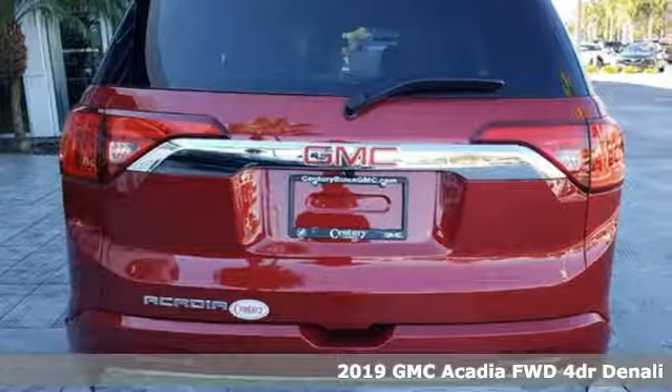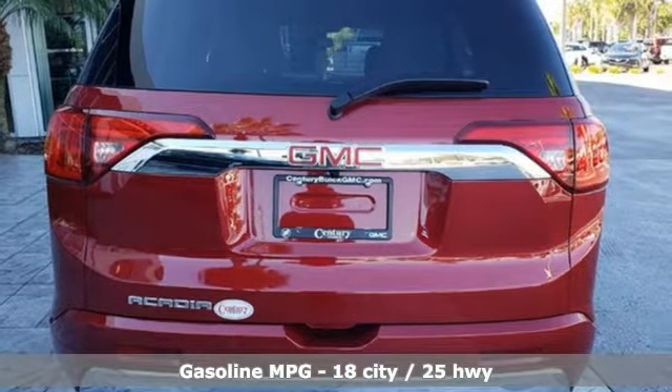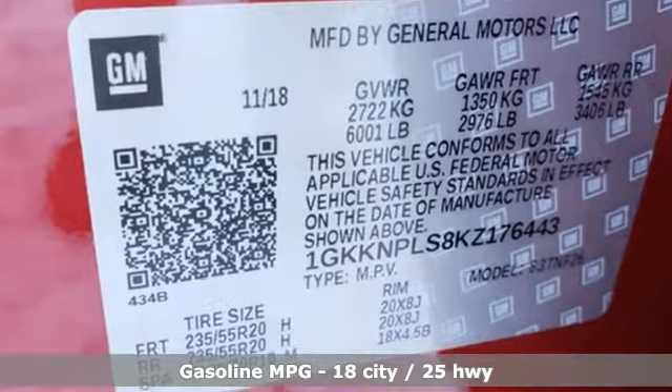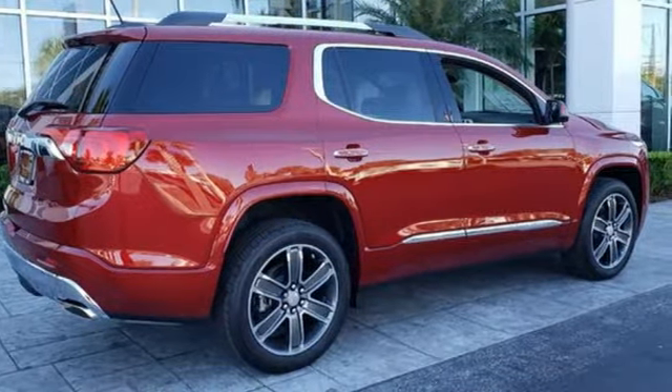And it comes with all the amenities you need: automatic transmission, heated and ventilated leather bucket seats, streaming audio, and configurable instrument gauges, dual zone climate control.